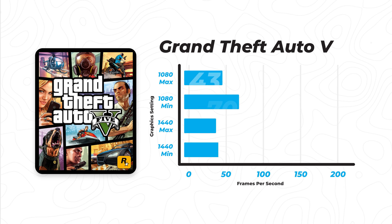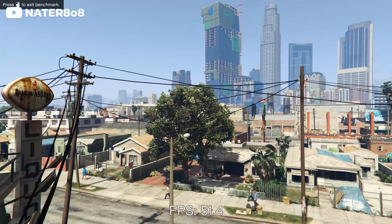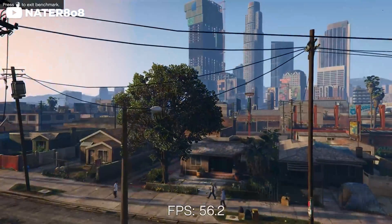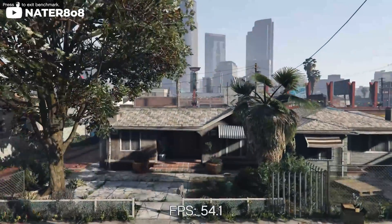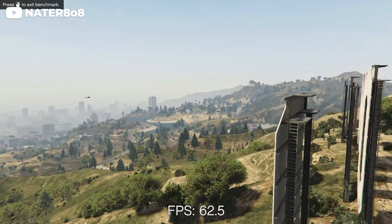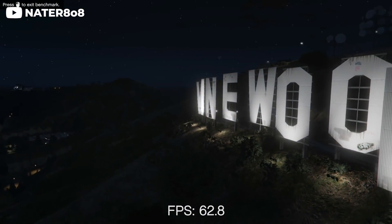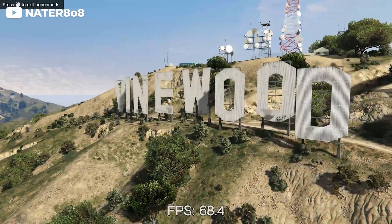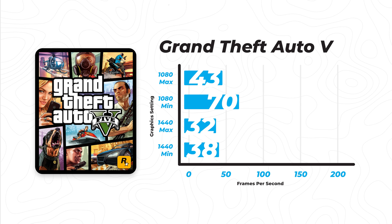Moving on to our third game, that is going to be GTA 5. I've only played this game a few times, and one thing I noticed is that it was really struggling. Maybe I had something wrong with my settings when I was setting up the benchmark, but I did the in-game benchmarks and it produced these results. I was honestly surprised — I didn't think this game was as hard to run as it apparently shows. If you're playing the game for the story or just having fun with friends, playing at 1080p minimum settings you're going to be fine — it's over 60 frames per second.